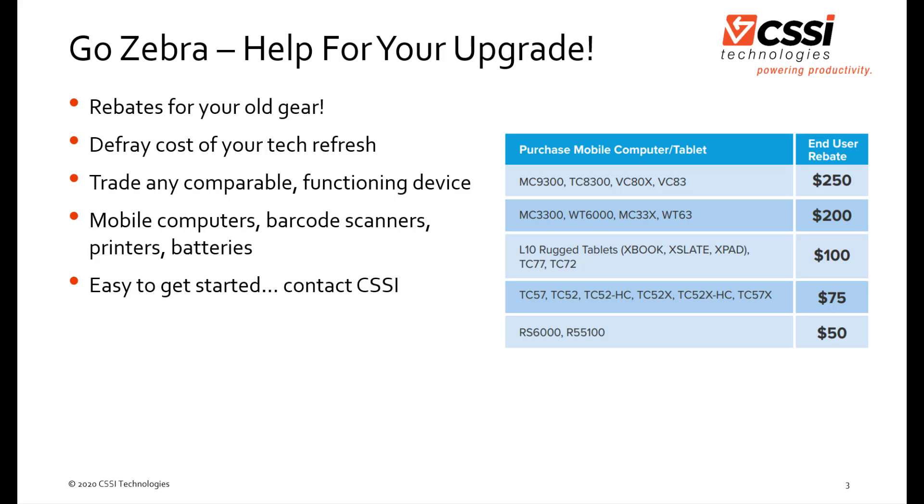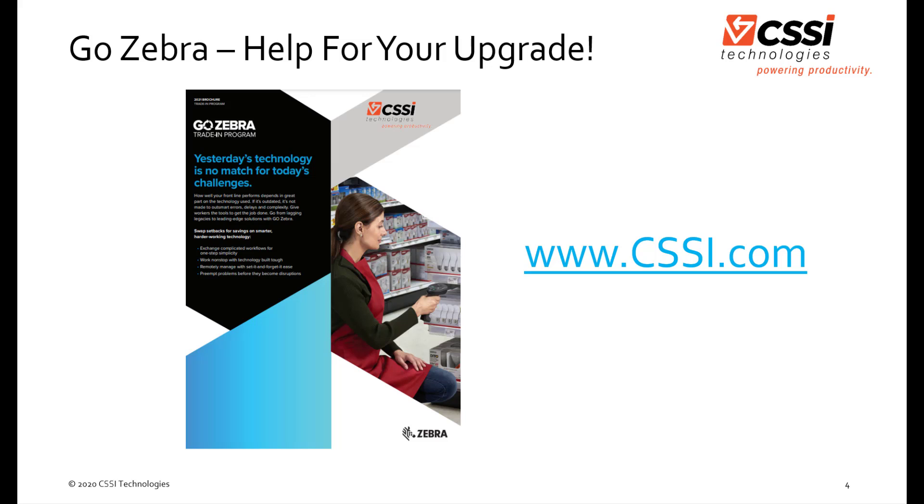It's easy to get started. All you have to do is contact your rep at CSSI, and we're happy to walk you through the process, help you figure out what you're working with and what rebate you might be entitled to, and we can help you with the paperwork as well. Not to mention, we can help you figure out how newer, more current Android mobile devices and new printers from Zebra can help you improve your business operations.